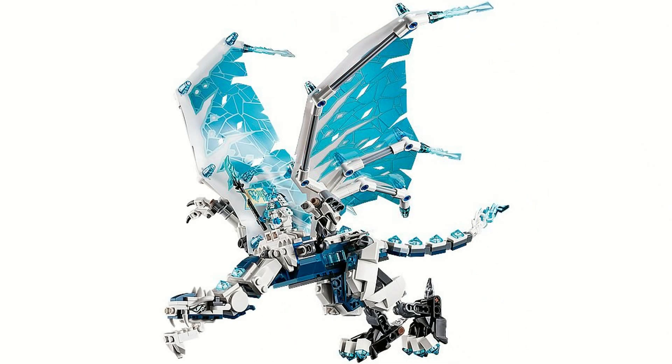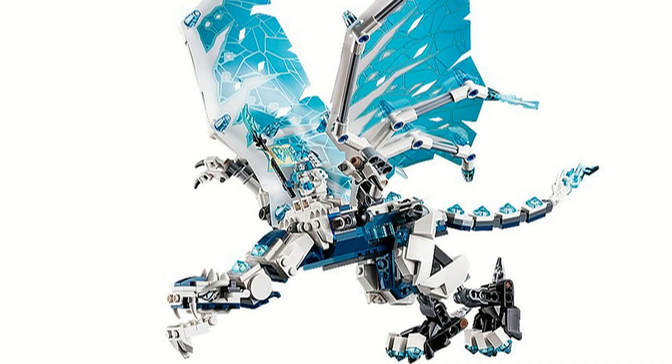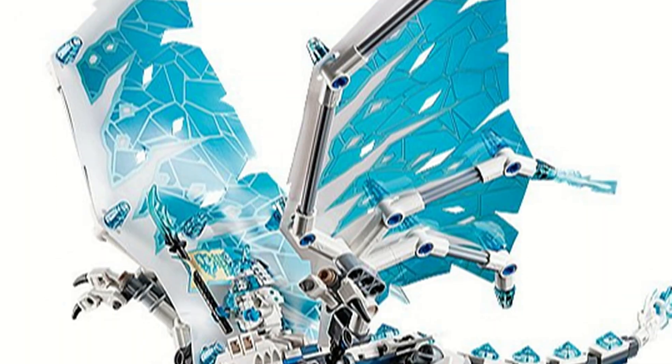The dragon has space for one minifigure and has articulation in the head, tail, wings, and legs.